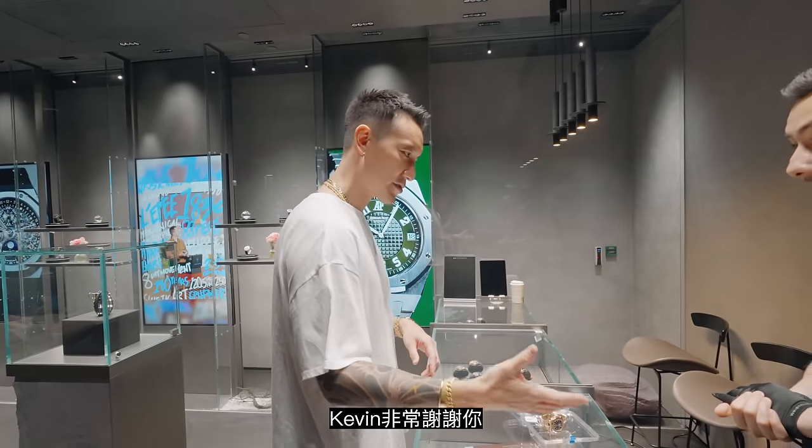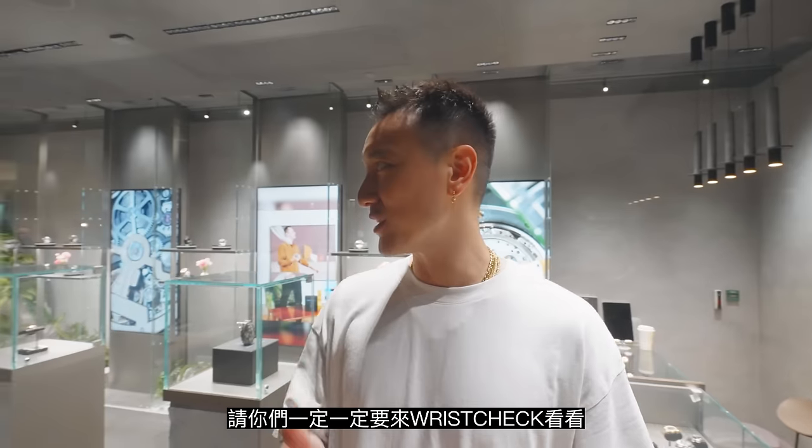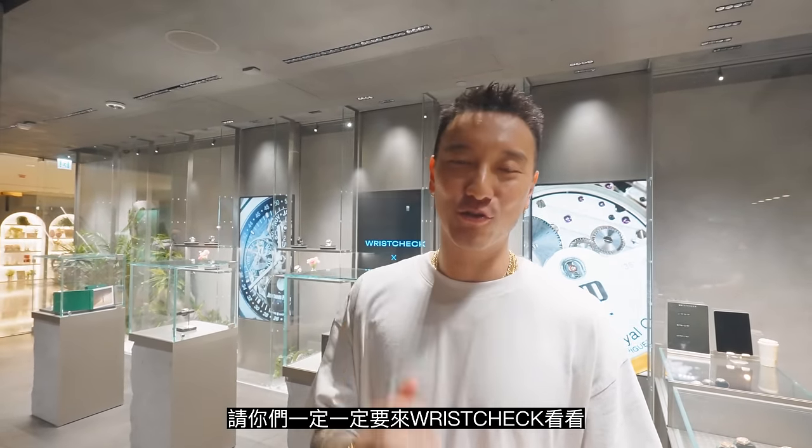Kevin, thank you so much. My pleasure. Appreciate it. If you guys are in Hong Kong, please do check out Wrist Check.